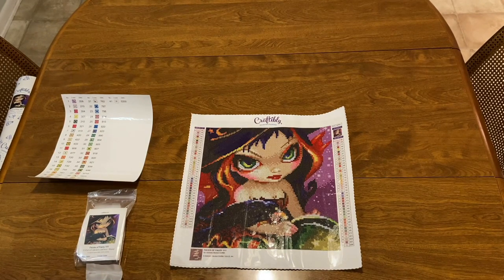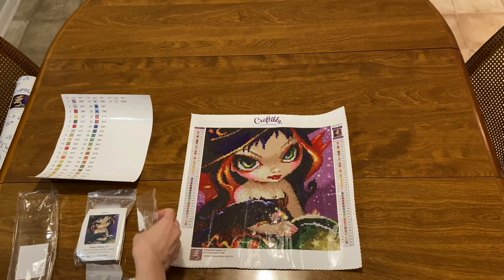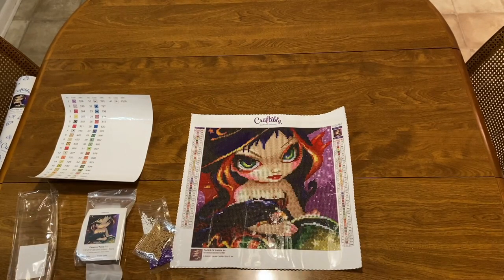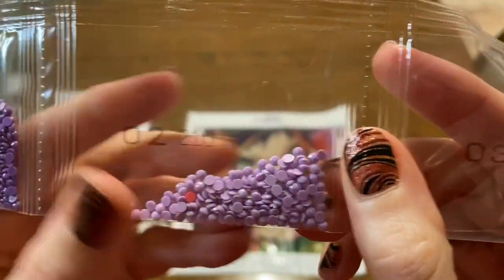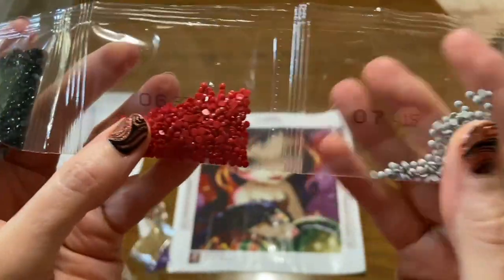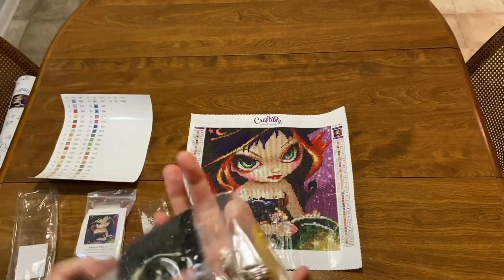I was so excited when Michael said he commissioned Jasmine Beckett Griffith to do diamond paintings for us. Craftably only puts out licensed diamond paintings, which is very important — you don't want to be stealing hard-earned artwork from other people. This is a round drill cut. There are going to be lots of purples and reds. The bags aren't going to always be like this — this was just the first round of using a new supplier.